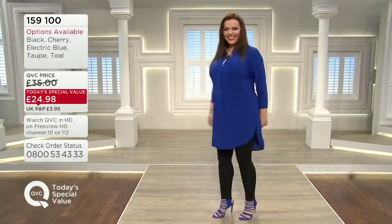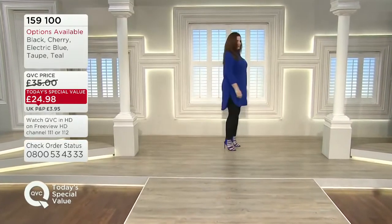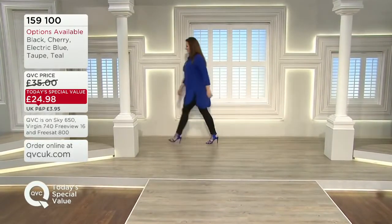Looking gorgeous. A lot of secret sauce going into that style. Natasha's wearing the extra large there as well. Yes, strutting her stuff. She is, and we're loving the shoes as well.